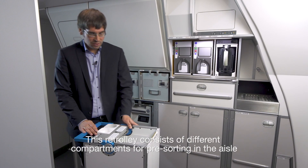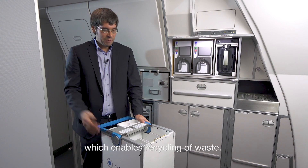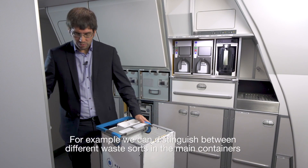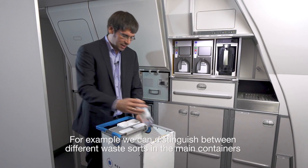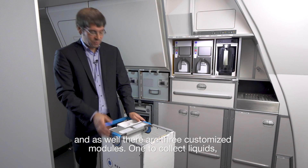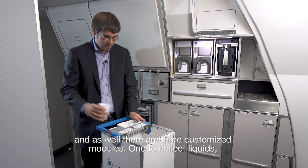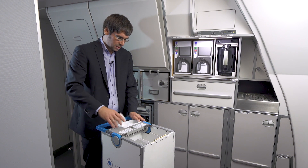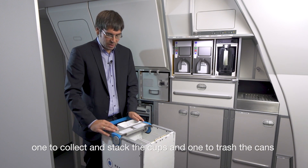This Re-Trolley consists of different compartments for pre-sorting in the aisle, which enables recycling of waste. You can distinguish between different waste sorts in the main containers. There are also three customizable modules: one to collect liquid, one to collect and stack the cups, and one to crush the cans.